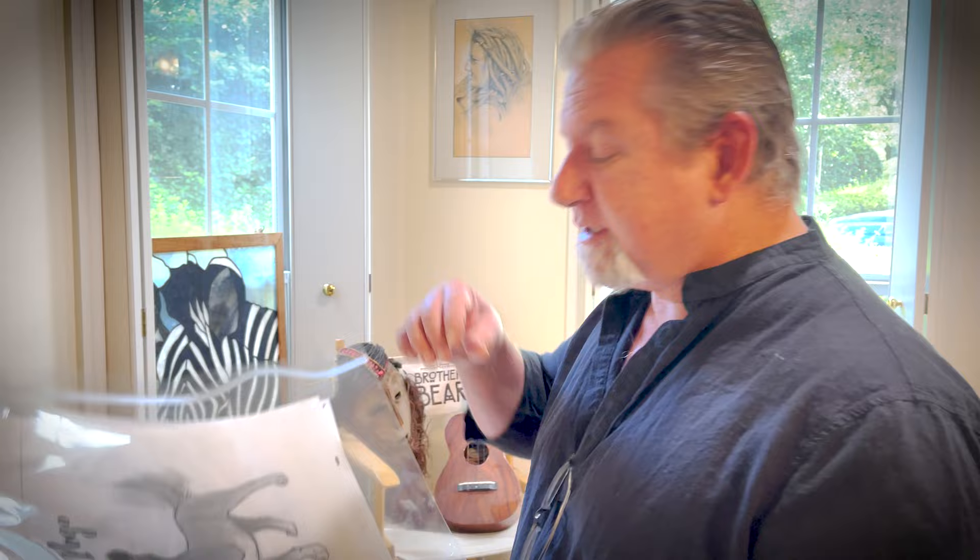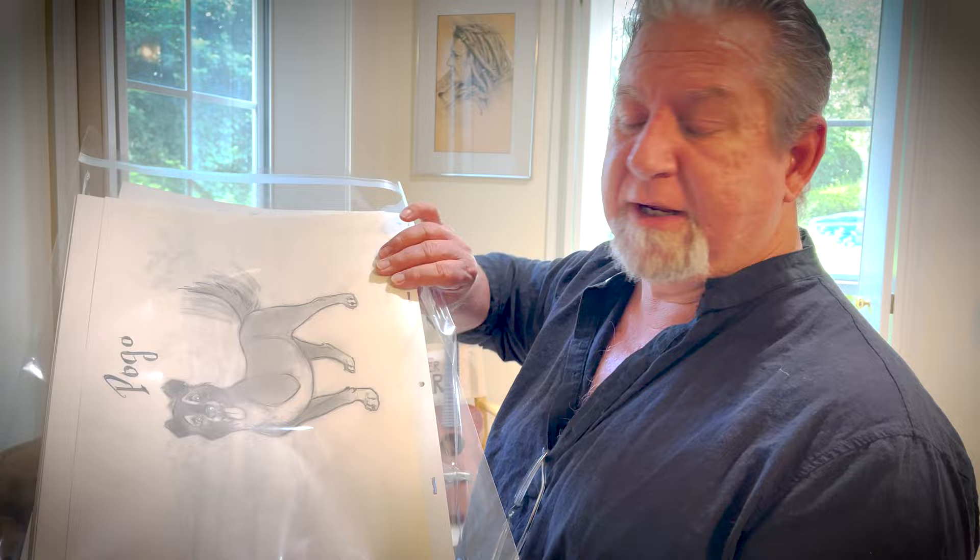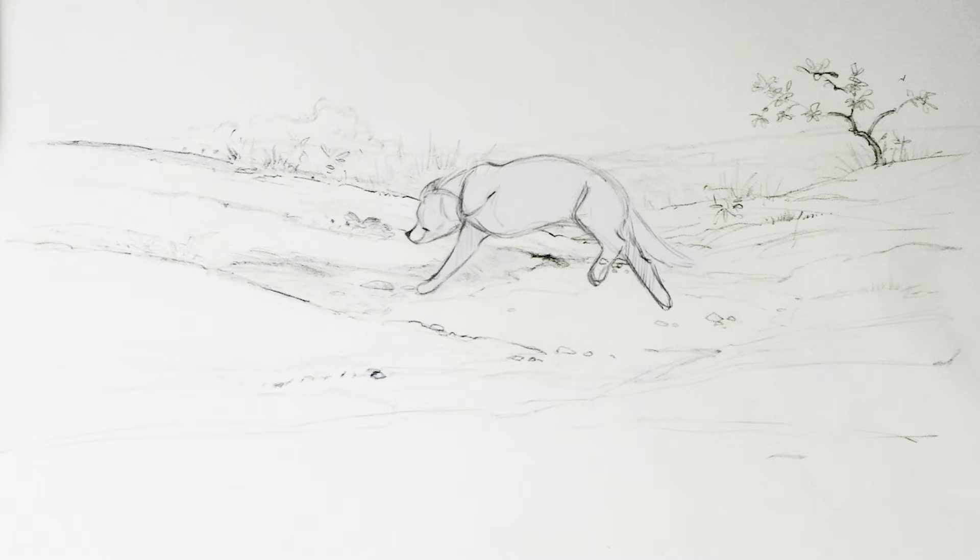I want to take you through and show you what I've got. This is actually the first time I've ever done this — I'm taking a lot of my animation, and not just single images. I'm giving you whole scenes that have multiple drawings. This one here has 31 drawings in it. I'm making available whole shots, demonstrations that I did in animation, that you can bid on.